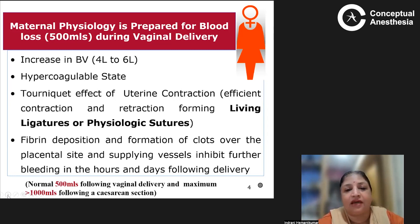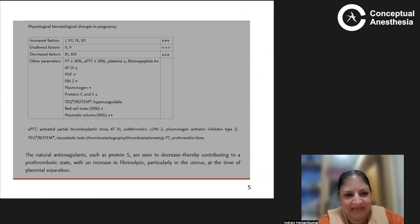The blood vessels are compressed and kinked by this crisscross lattice network. During pregnancy, there is a fall in factor 11 and factor 13, and a fall in all anticoagulation factors such as protein C, protein S, and antithrombin 3, while there is an increase in procoagulant factors. This results in an increased hypercoagulable state during pregnancy.